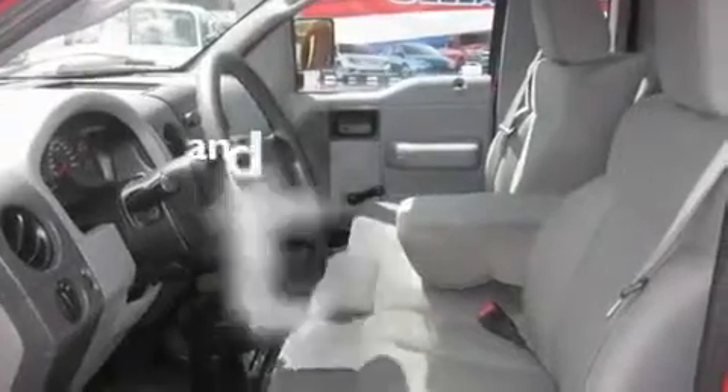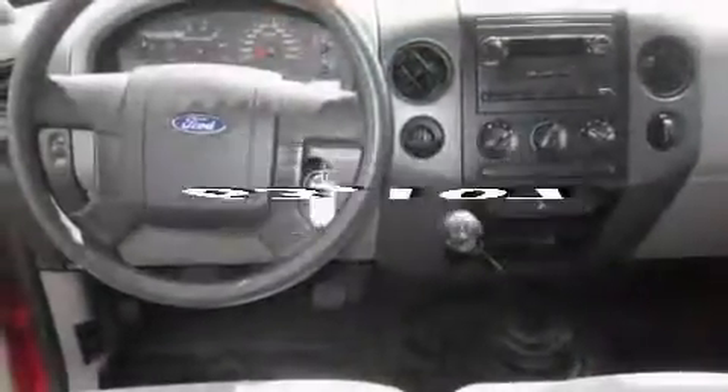Its top features include an anti-lock braking system, and this automobile has fewer than 64,000 miles on the odometer.